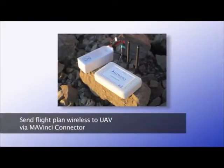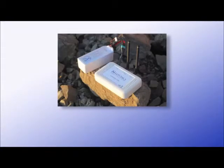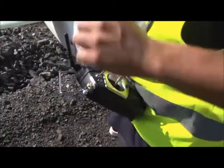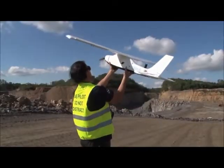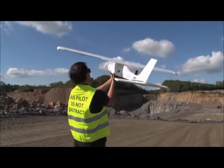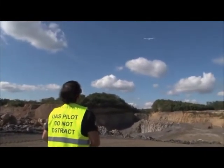The flight path is wirelessly transmitted to the Sirius UAV over the battery-powered Mavinci Connector. After a short system test, Sirius is ready for takeoff. The UAV is launched simply by hand and immediately rises to flying altitude autonomously.